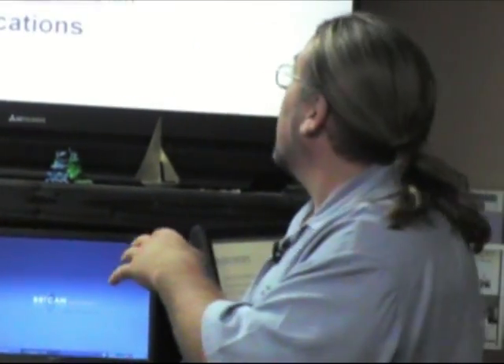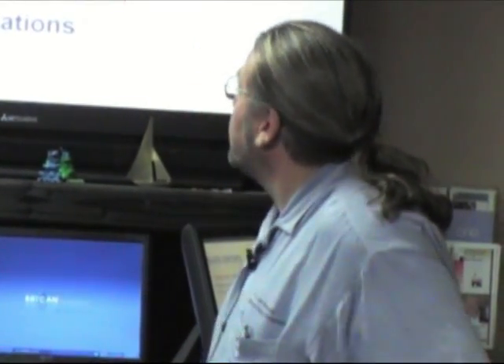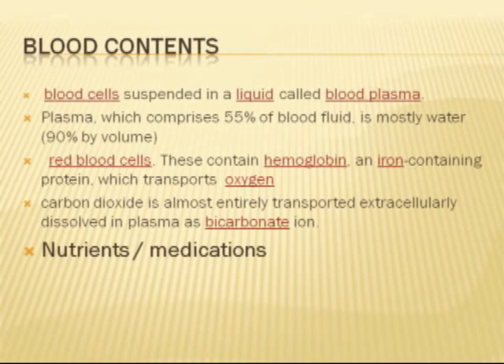So is having healthy blood important? Yeah, it keeps you alive — it's vital. Now look at blood cells and plasma. Plasma is about half of blood, but 90% of plasma is water. So what's the best blood thinner known to mankind? Water.